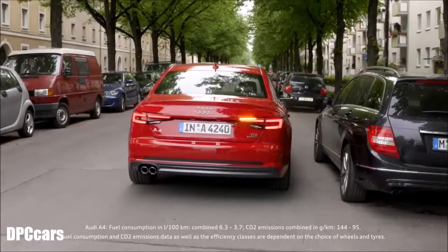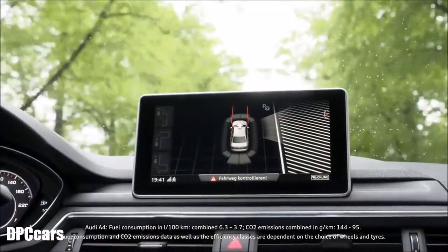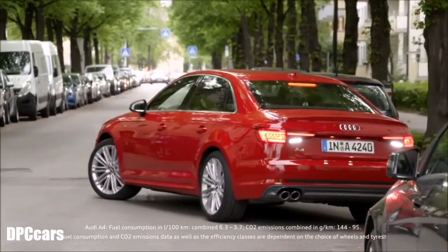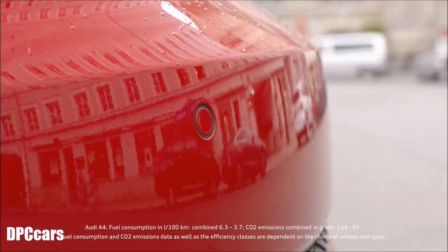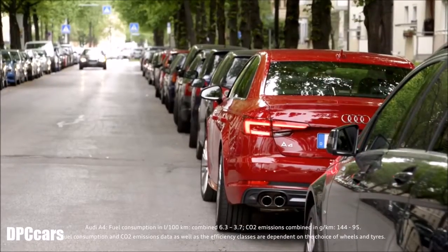The support systems also help with parking. The parking assist system doesn't only recognize the parking space — both parallel and end-on to the car — but also takes over. Data is delivered by six ultrasound sensors at the front and rear, while the driver retains control over the brakes and accelerator.